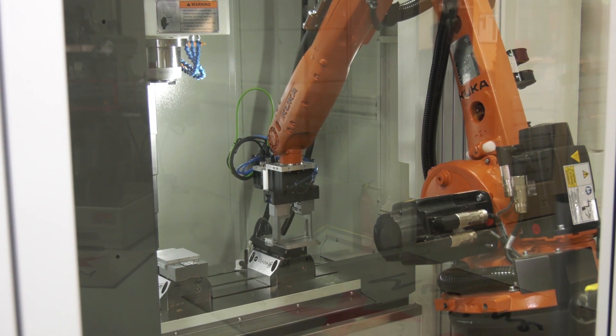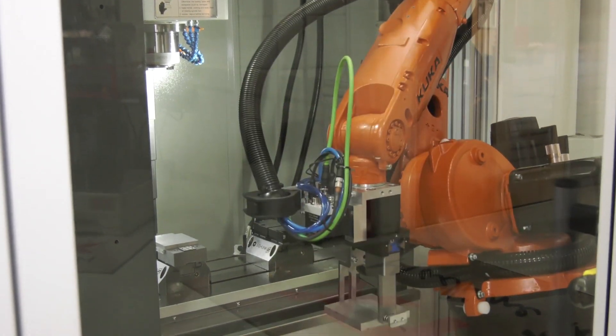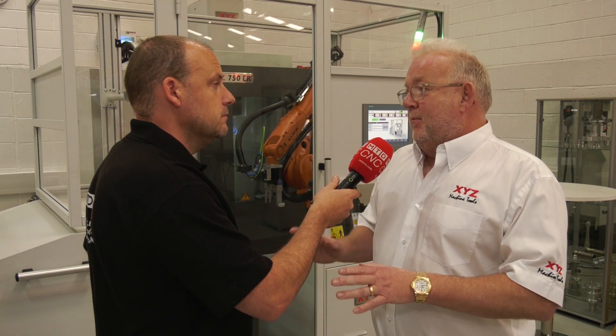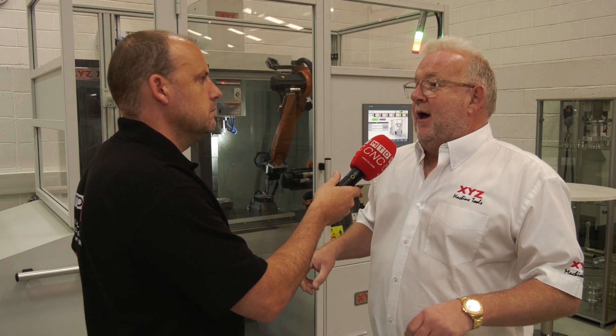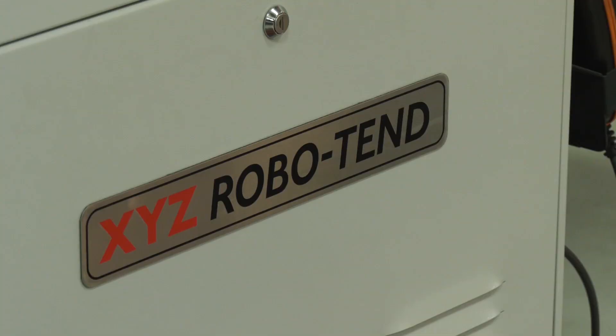What would the integration involve? How long would it take to go from one machine to the other — say, once you've wheeled it up to your lathe machine? It's really, really quick — probably less than half an hour. But the important thing is you can't just wheel it up to any machine in your shop; we do need to do some integration work on the turning center. You'd put a docking plate in front of the machine, so there's a bit of preparation. But once the machines are prepped, you can literally move this solution from one to the other within half an hour.